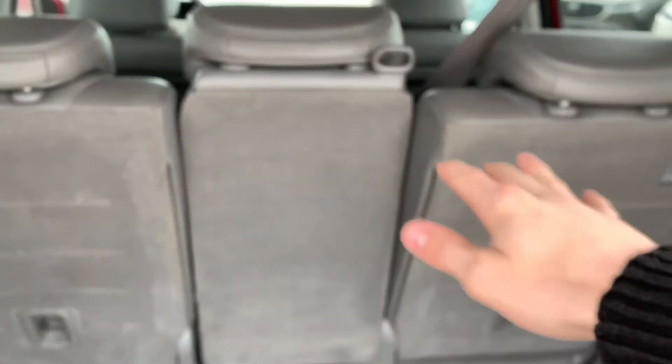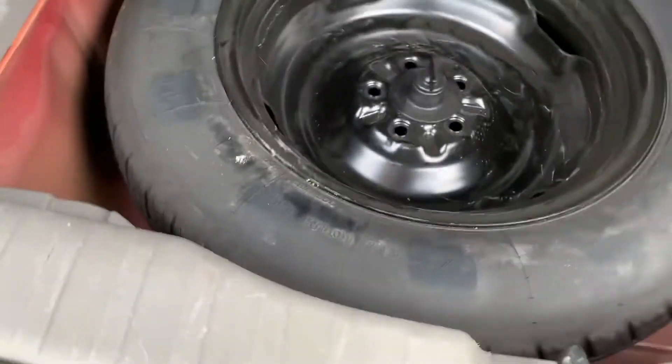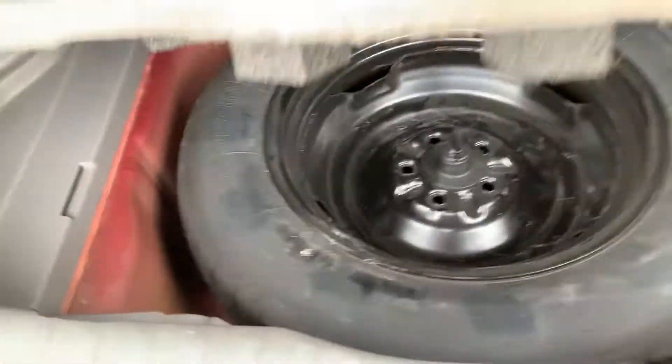These rear seats do fold completely down flat. If you just pull this release tab up right here you will see your spare jack and tire down below.